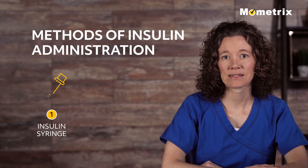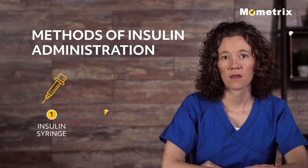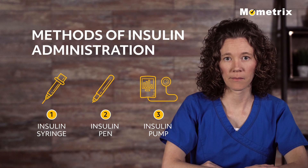Most often, insulin is given with an insulin syringe, but some patients use an insulin pen or insulin pump.